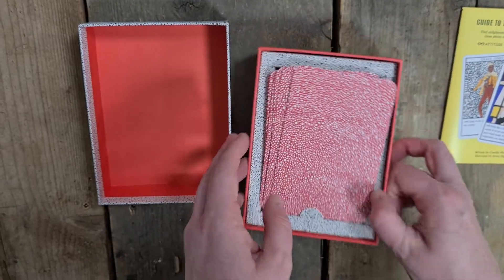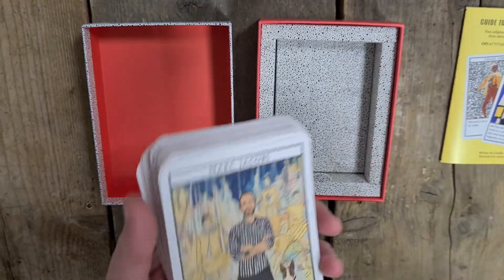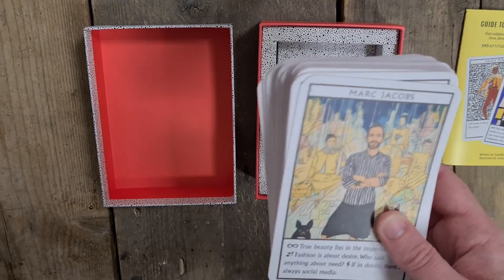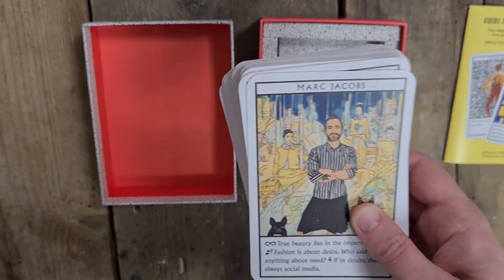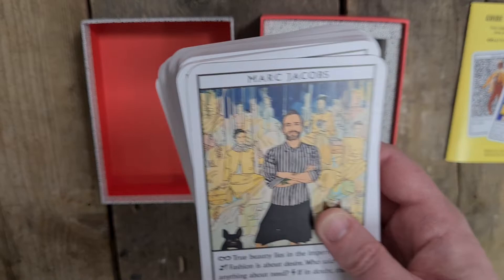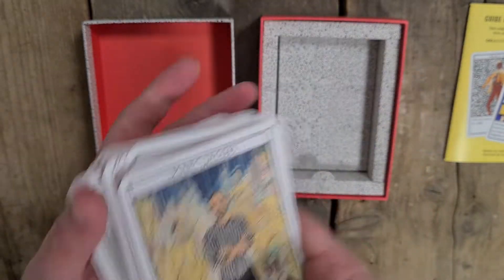I'm a bit sad that there are only like two, three, four people of anything that isn't white. It's a little bit non-representative to be honest. There are so many amazing people of colour that are designers and they've gone for the mainstream.